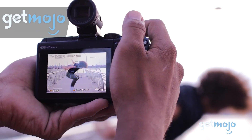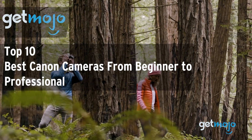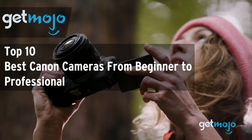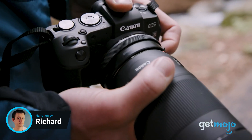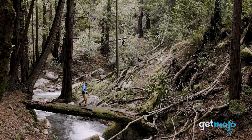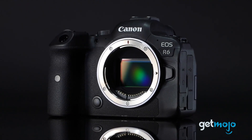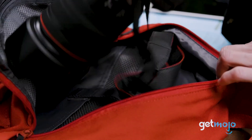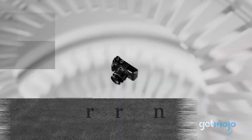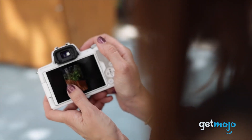Welcome to GetMojo, where we do the research so you don't have to. In this video we're offering our picks for the 10 best Canon cameras on the market, from beginner to professional level. Canon has long been one of the big hitters in the camera world, with a wide range of models available seemingly for every type of user, pro or not. To help you decide, we've sifted through numerous websites and consumer reviews, taking into account both video and photo-orientated shooters, to present our 10 recommended products.